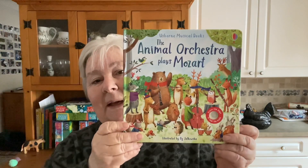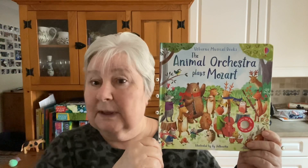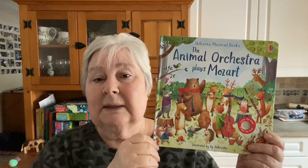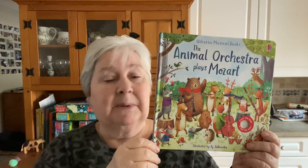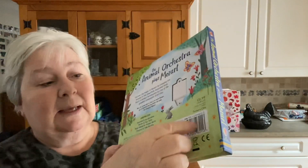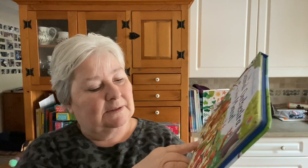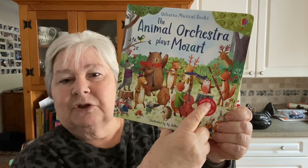Not a huge pile, maybe five or six titles here, but bit by bit. So this first one is the Animal Orchestra Plays Mozart. I really enjoy the little musical books. The sound books are extremely popular and I also find that people love this as a way to begin to introduce their kids to classical music. Like all of our sound books, it has a little switch at the back which you can turn on and off, which can be a lifesaver if you have been delighted for quite long enough. There's a button on the front page —